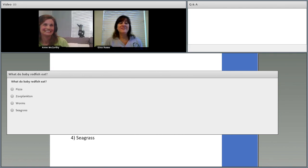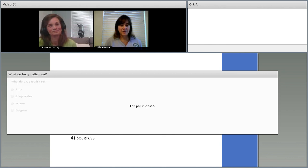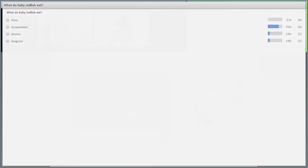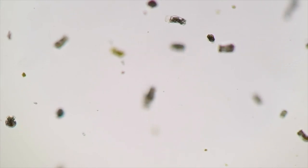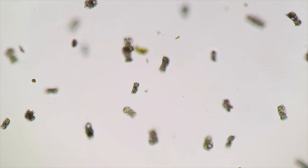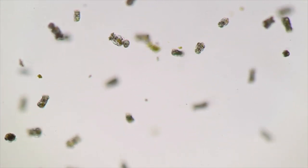Polling question three: what do those baby redfish eat? Could it be pizza, zooplankton, worms, or seagrass? Most people got this correct — it's zooplankton. They eat these tiny microscopic animals; you can't see them with the naked eye, but under the microscope they look like little bundles of nutrients looping through the water.